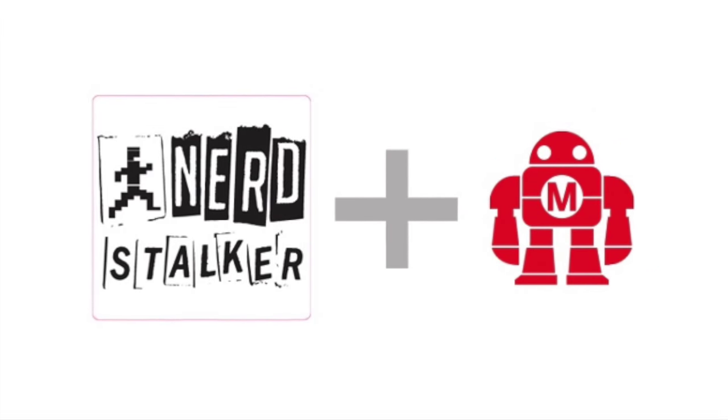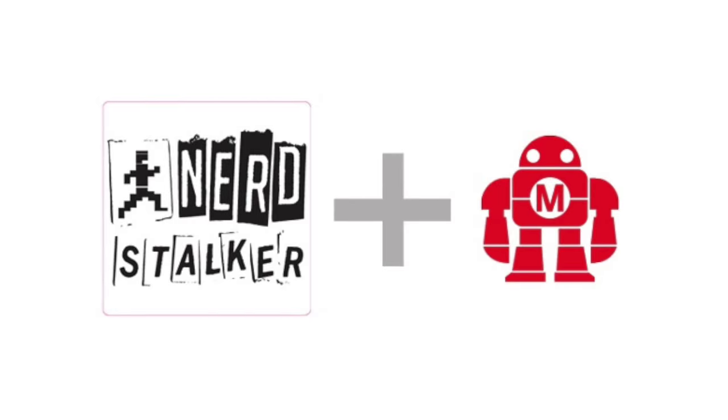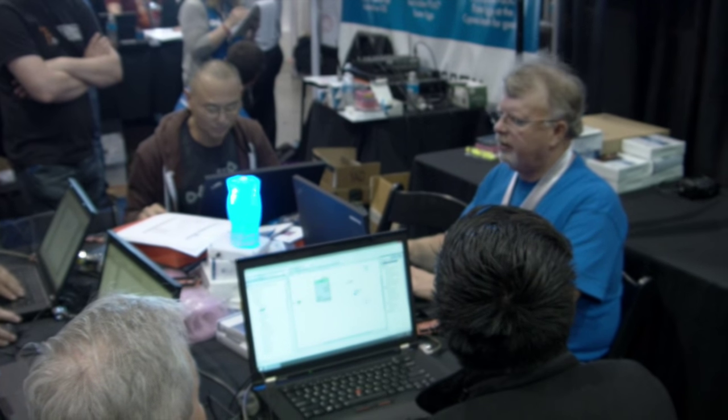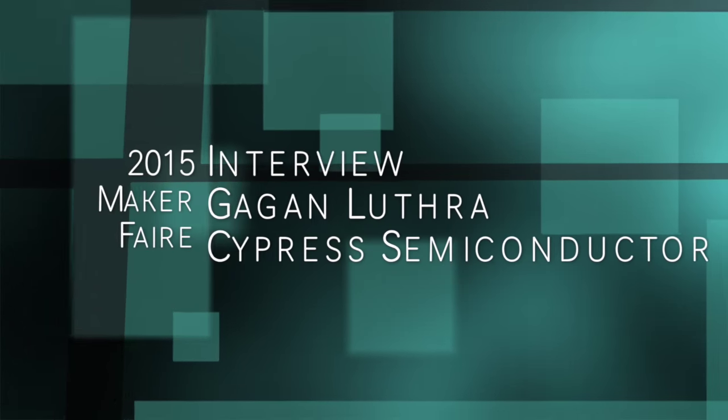Hello, this is Greg Valoria, aka SocialGreg on Twitter, for the Nerdstalker Media Network. We're here at the 2015 Maker Faire Bay Area at the Cypress Semiconductor booth, talking to Gagan Luthra of Cypress Semiconductor about Cypress' new Bluetooth low-energy enabling chip products. Let's listen in.